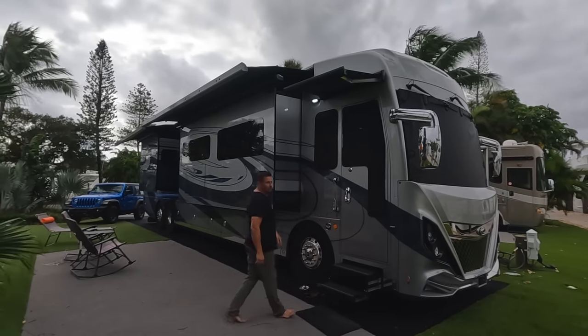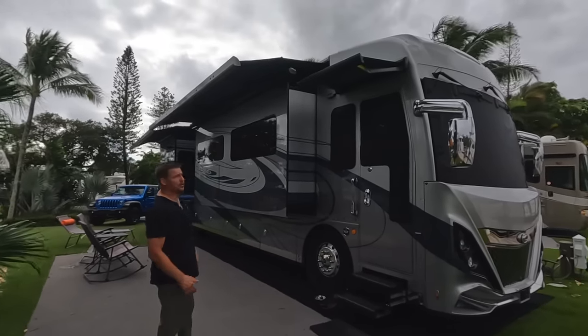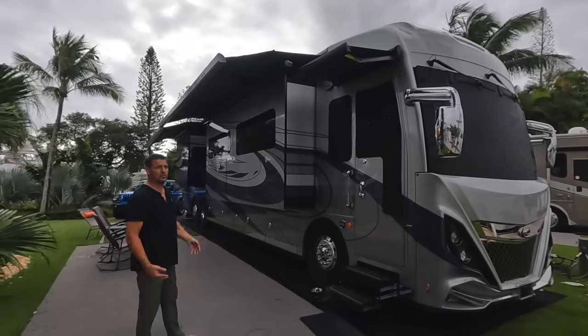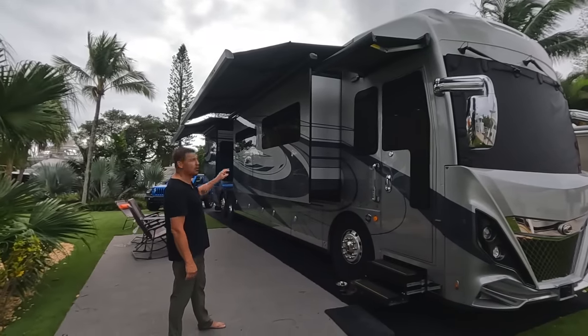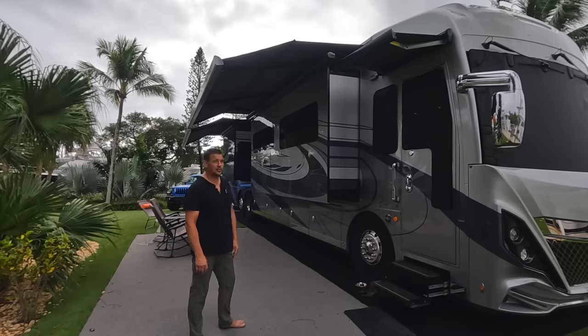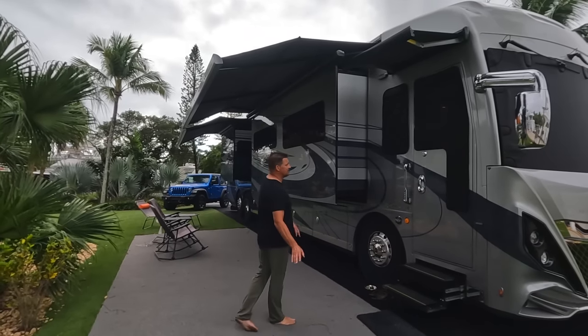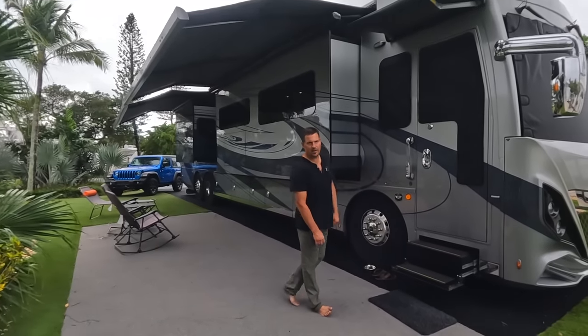We also have three awnings over the top of the RV which we can open from right here inside the door. The nice thing about our awnings is they have automatic wind sensors, so even on a windy day we're comfortable knowing that if any wind picks up, they'll automatically retract. We don't always depend on it but it's a nice backup safety feature.